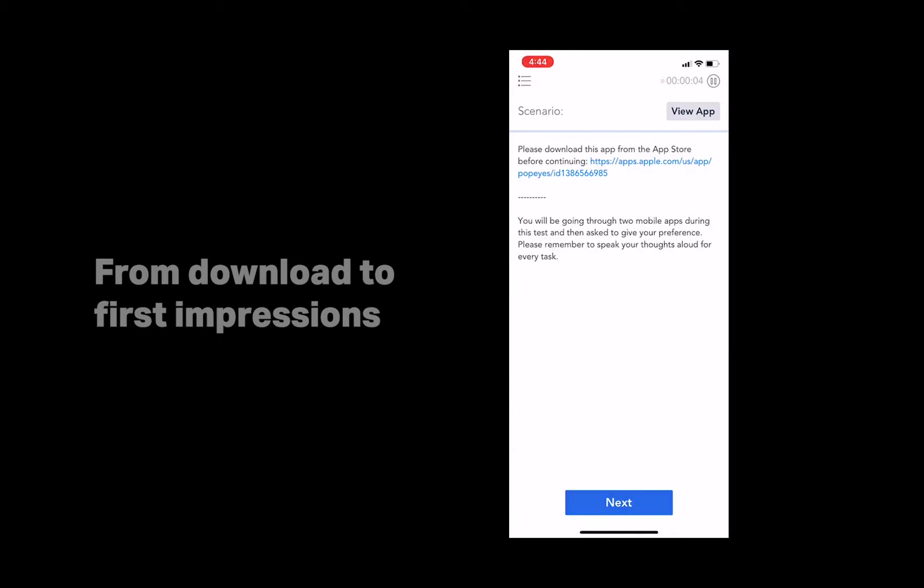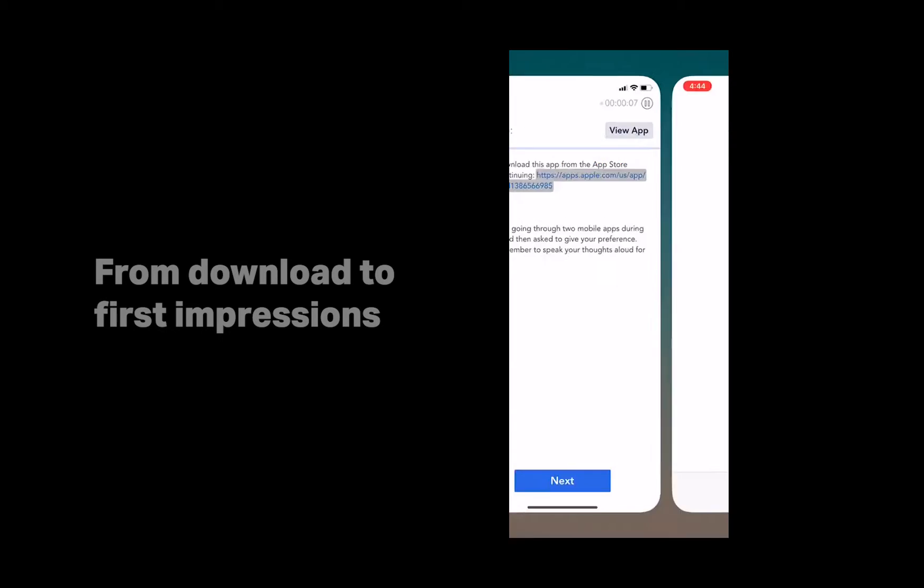Please download this app from the App Store. You'll be going through two mobile apps during this test. Give your preference.